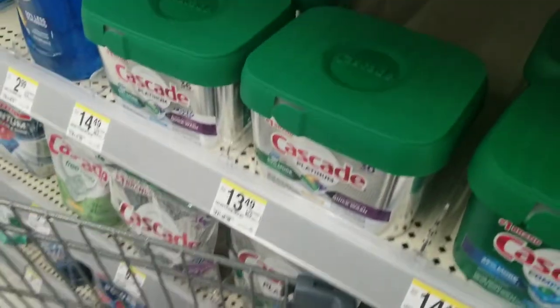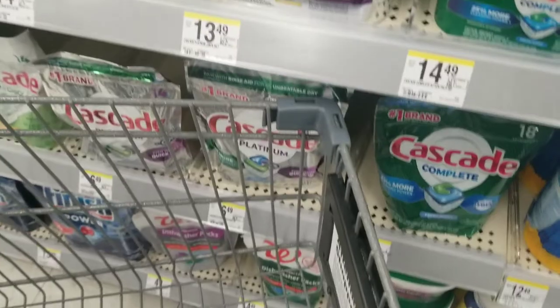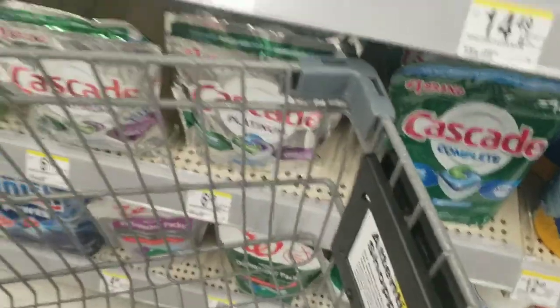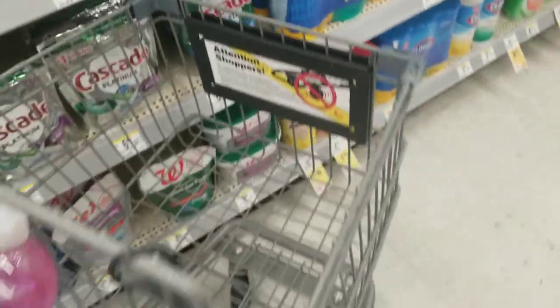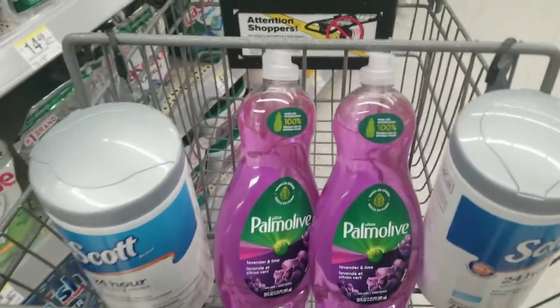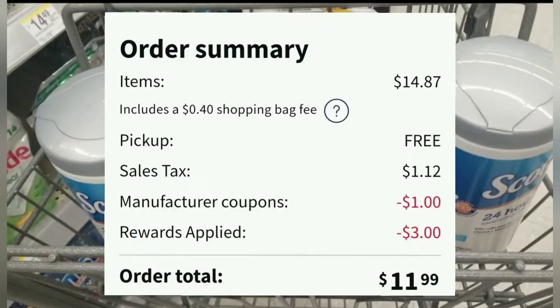And here they are — I have the four items available. Now let's see what the total is. Apparently there is only one digital coupon: one dollar off of the Palmolive for two. That's all I have, and then the Ibotta rebate. I just placed the order online for the four items: fourteen dollars and eighty-seven cents.